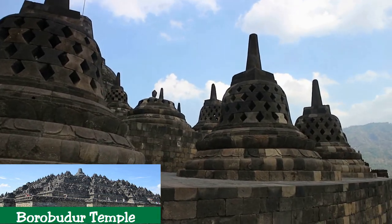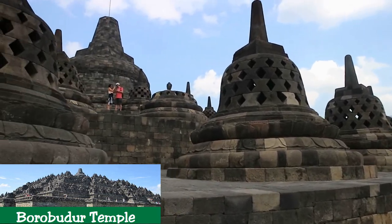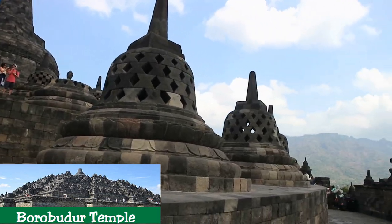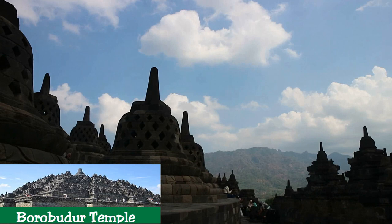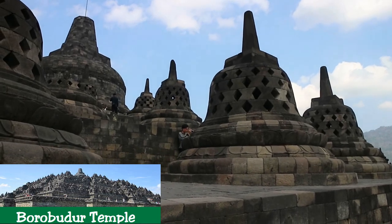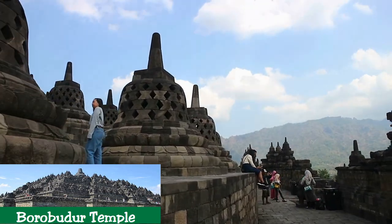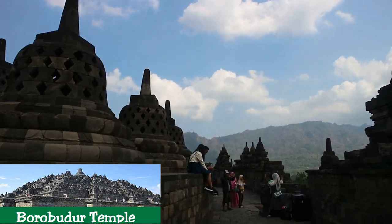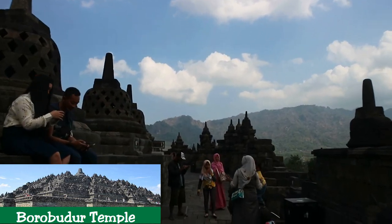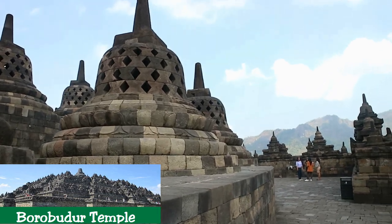The Borobudur Temple Compounds consists of three monuments: Borobudur Temple and two smaller temples situated to the east on a straight axis. The two temples are Mendut Temple, whose depiction of Buddha is represented by a formidable monolith accompanied by two bodhisattvas, and Pawon Temple, a smaller temple whose inner space does not reveal which deity might have been the object of worship. Those three monuments represent phases in the attainment of Nirvana. The temple was used as a Buddhist temple from its construction until sometime between the 10th and 15th centuries when it was abandoned. Since its rediscovery in the 19th century and restoration in the 20th century, it has been brought back into use as a Buddhist archaeological site.